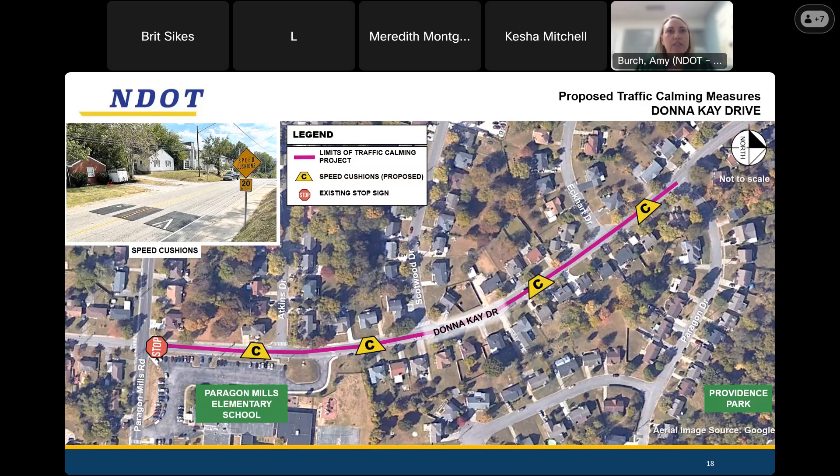The question is: does it continue past Eckert? Yes, it goes between Eckert and Paragon Drive. Paragon Drive is the limit of our project — it's between Paragon Mills Road and Paragon Drive. There is one set proposed in that block between Eckert and Paragon Drive.